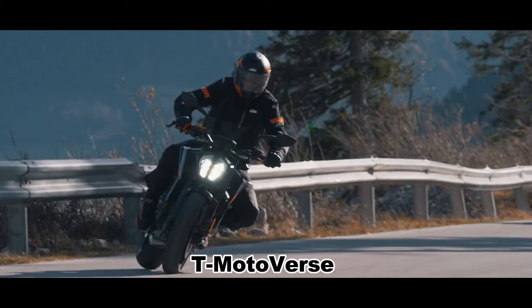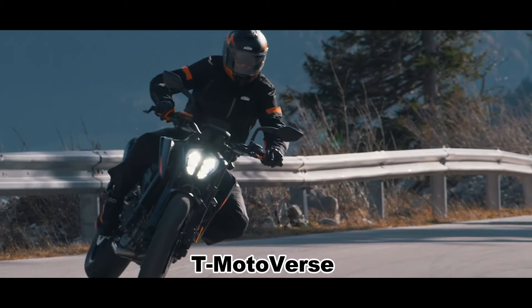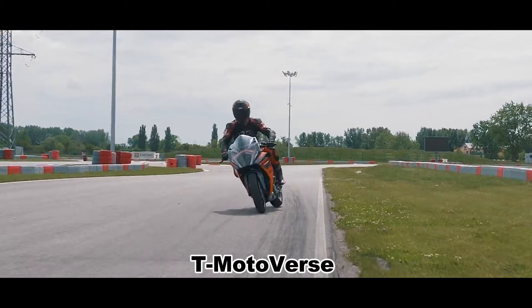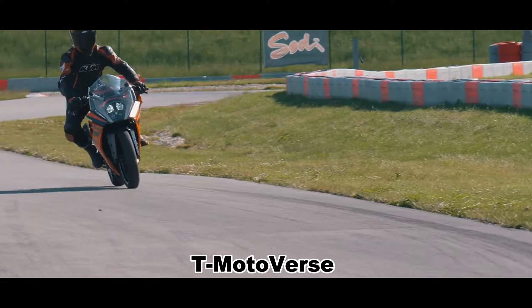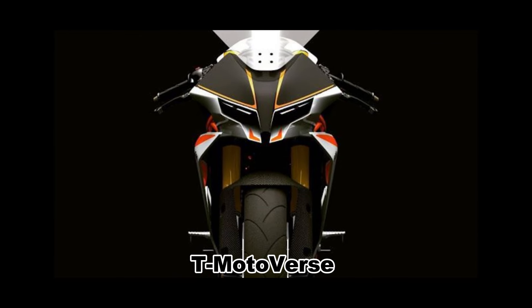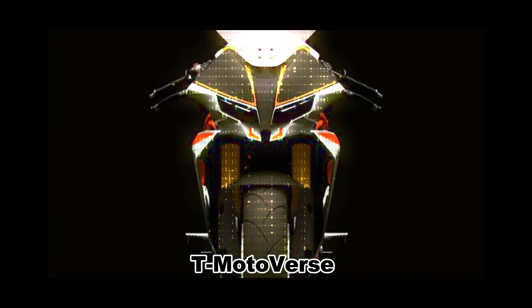The bike also comes with a host of electronic aids, such as ride-by-wire, traction control, cornering ABS, and 3 riding modes. So we might see the same features on the RC 790 if it is coming.